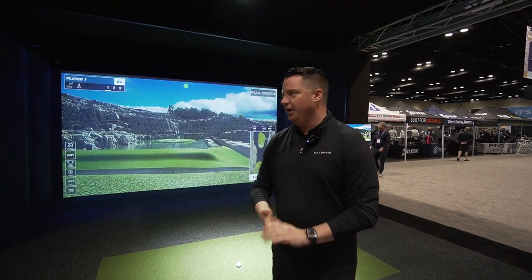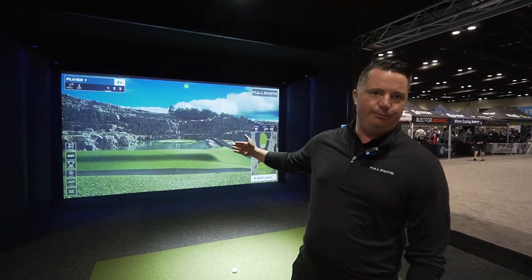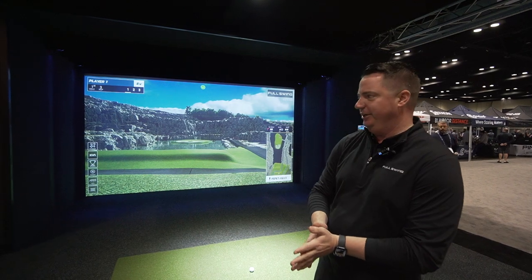All right, so welcome back. I feel like we've been doing this for a few years here with Cory, so I've shown you our latest and greatest. This is our Full Swing Pro 2.0 simulator — this is the widescreen edition.